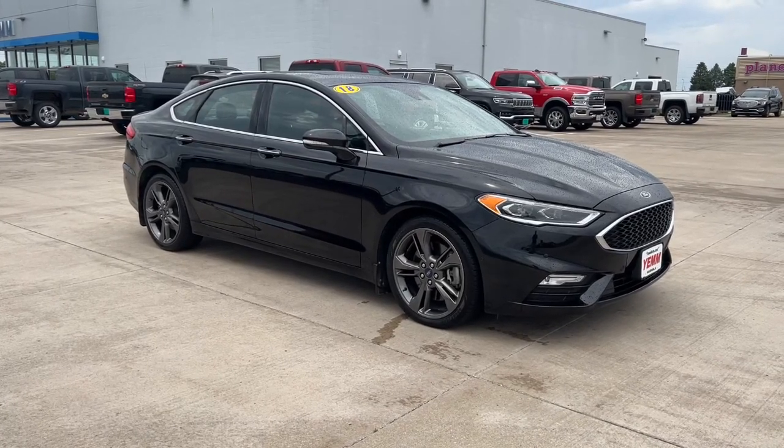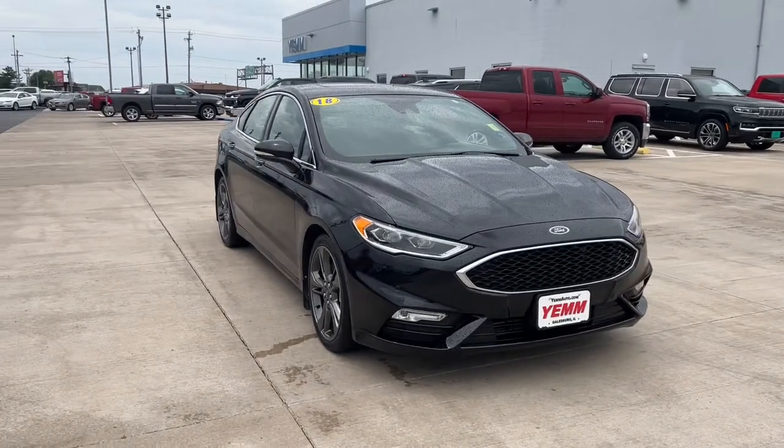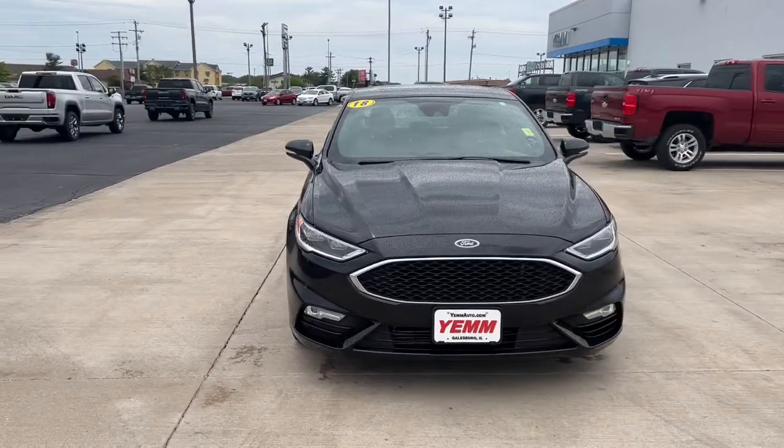Here is a wonderful 2019 Ford Fusion. This vehicle is an outstanding buy with fewer than 50,000 miles on the odometer.